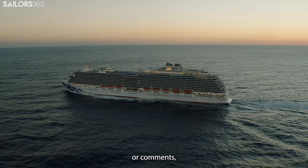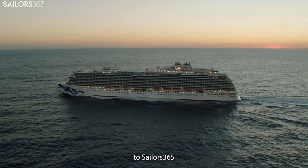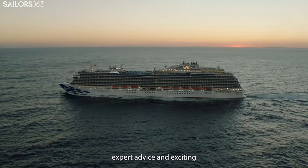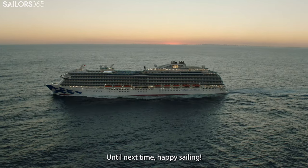If you have any questions or comments, we'd love to hear from you below. Don't forget to subscribe to Sailors 365 for more insider tips, expert advice, and exciting cruise news. Until next time, happy sailing!